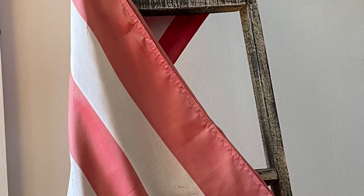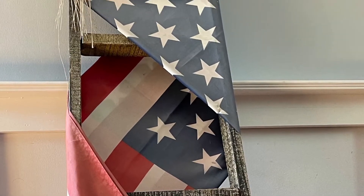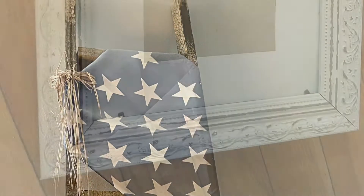Then he got this incredibly unique thing that somebody creatively decorated. They took an American flag, folded it lengthwise, and wrapped it around a tobacco ladder. And I'm going to take the two apart, wash the flag, and do something different with them.